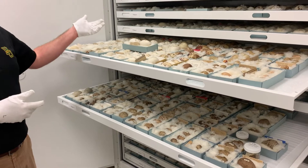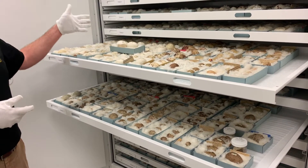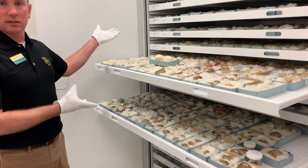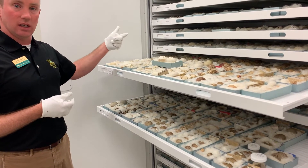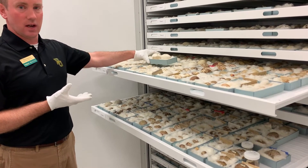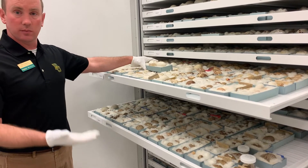Most of these eggs were collected around the turn of the century, about 1890 to 1920. We don't go around collecting eggs from nests today because we want those eggs to hatch and make more birds. But this is how people learned about eggs in the past, and this is how we document them so we can track changes in those bird populations.